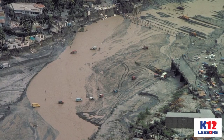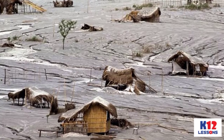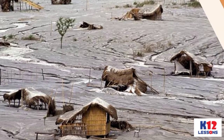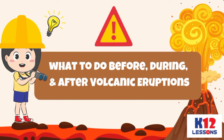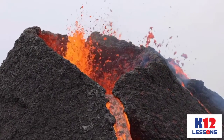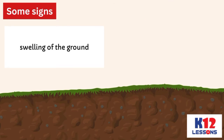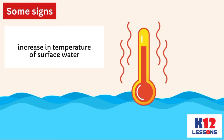When there is a volcanic eruption, many are affected because it can destroy our properties and affect our health as well as our environment. It is, therefore, important to know what to do before, during, and after volcanic eruptions. Volcanic eruptions, to some extent, may be predicted. Some signs like frequent tremors near the volcano with rumbling sounds, swelling of the ground, and increase in temperature of surface water are used to predict a possible eruption.